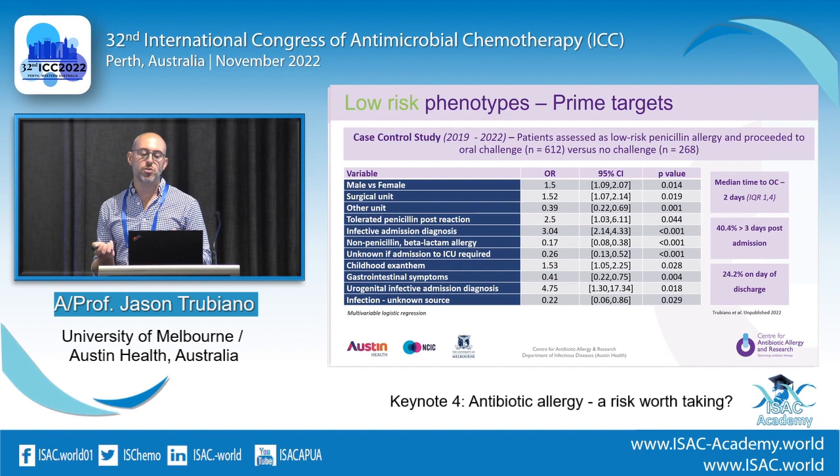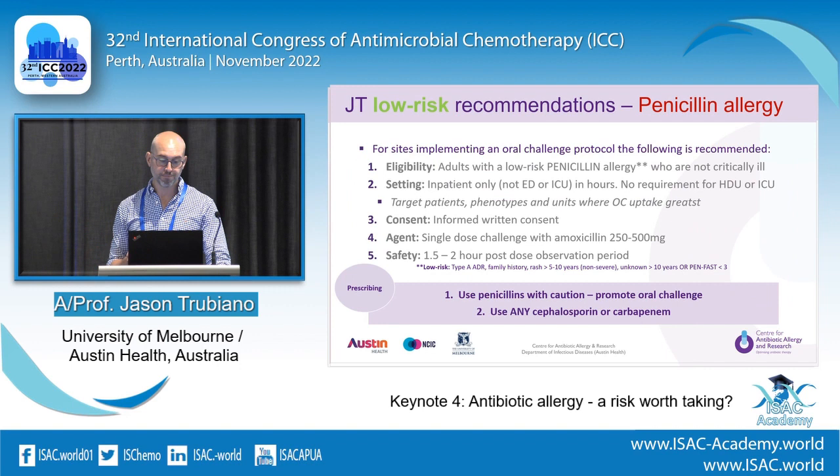Timing matters too. We try to get everyone at admission, but that's probably the wrong time — our median time to oral challenge was actually two days. It's probably better to assess on day two. A lot are done after three days when there's clinical stability, and a fair chunk are done on day of discharge. This helps when you're planning your model setup.